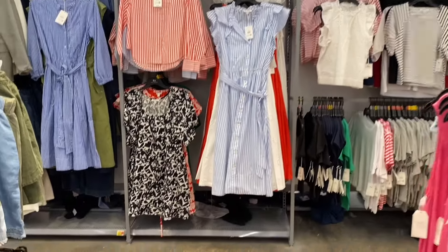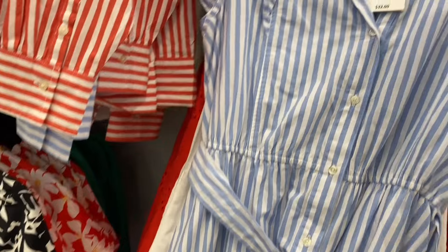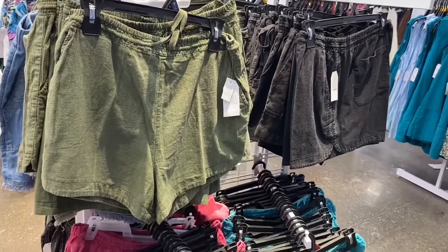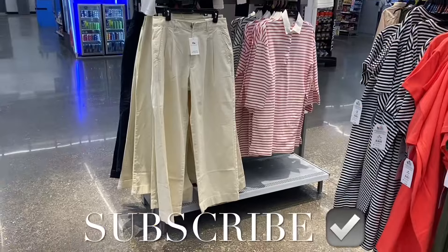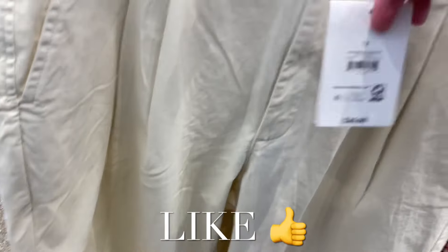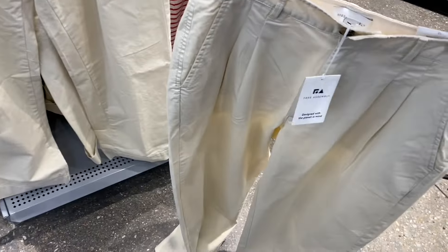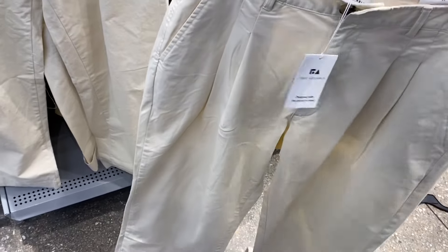The white version also has a belt and all those ruffles — it's cute! They also have Time and True shorts for $12.98. And there's a Free Assembly high-rise wide leg pant for $26 — comes in blue or khaki, with pleating and style pockets on the back.